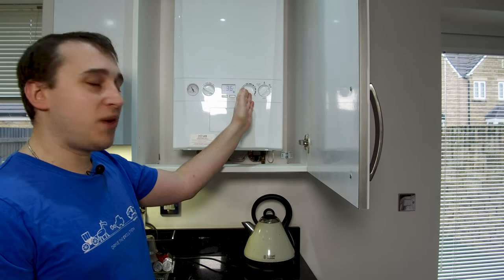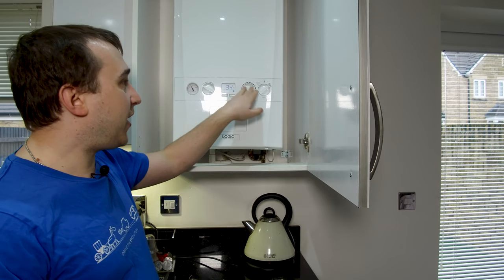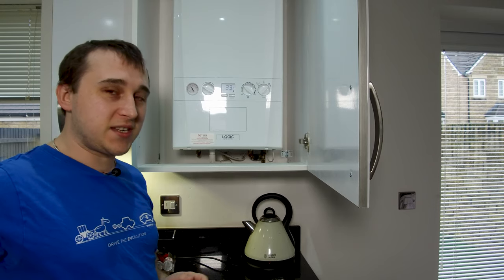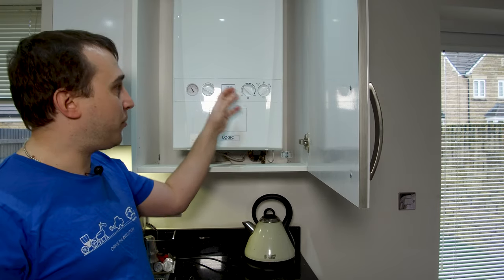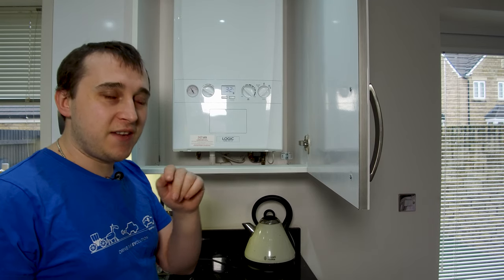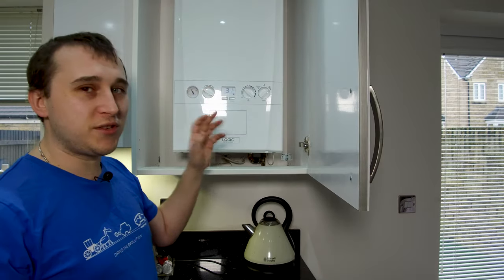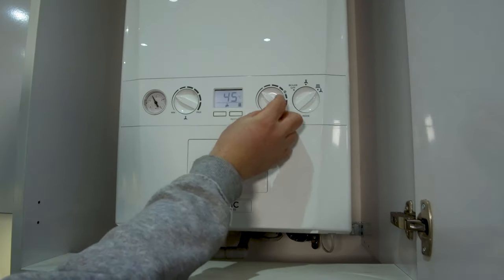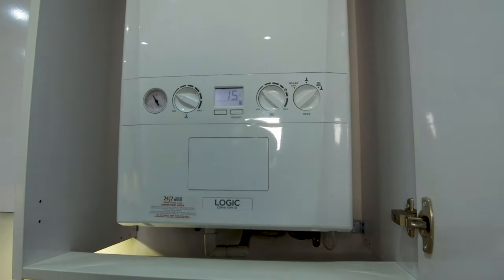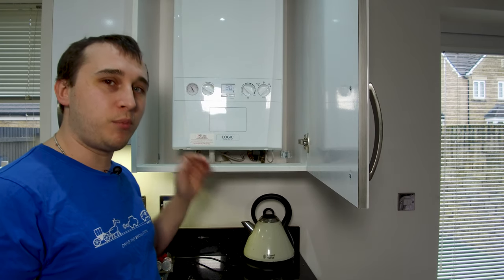On the right-hand side we have the flow temperature for the radiators. Mine has what we call a combistat system — a separate outside thermostat that tries to compensate and always hit a target temperature depending on the outside temperature. If you've got a system like mine it's a little bit harder to set your flow rate, but we'll explain how you can measure that in a minute. If you don't have a system like that, you turn this dial and it changes the degrees at which the flow goes out of your boiler.